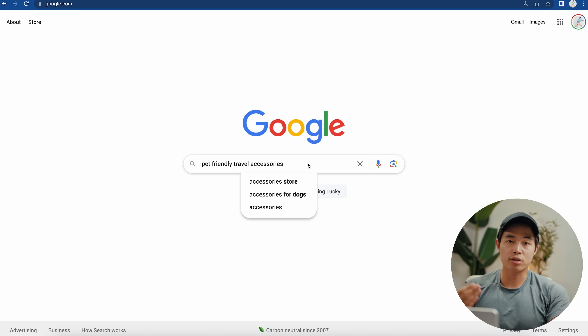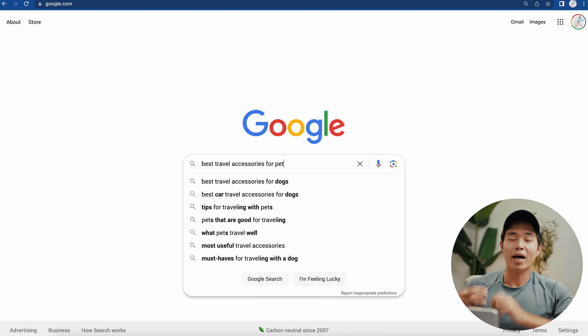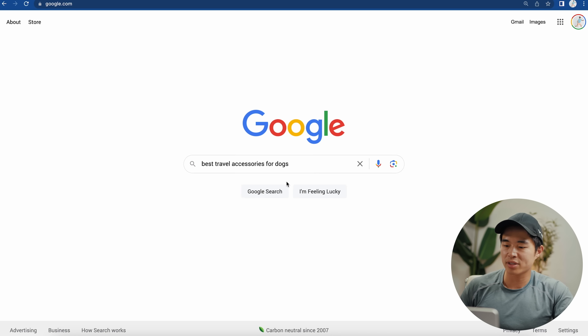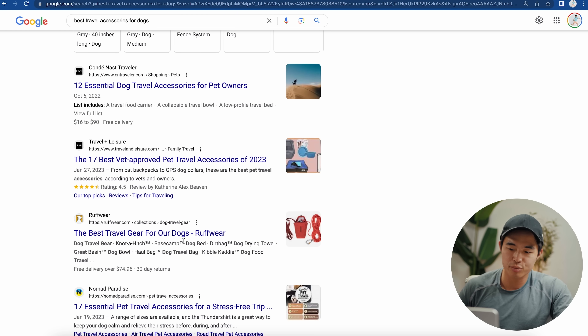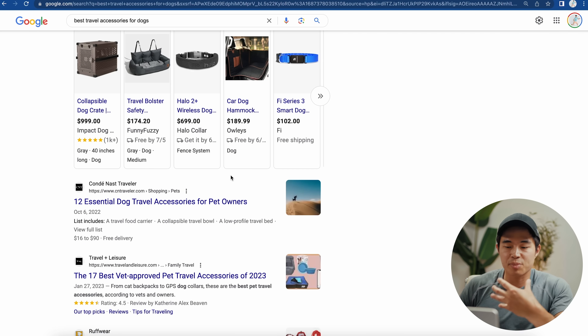Of course, that's easier said than done. To do this, you can't create articles that everyone else is creating — you need to get really specific. This comes down to how you word the search terms and including very specific terms. If you go to Google and search 'best travel accessories for pet,' the auto-suggest will come up with a list of different things. Look through these and think: are any specific enough? If I click 'best travel accessories for dogs,' the top results are websites with high domain ratings — they have a lot of authority. Since your website just started, your domain rating won't be high, so you can't compete with these sites. You need to get way more specific with your search terms.